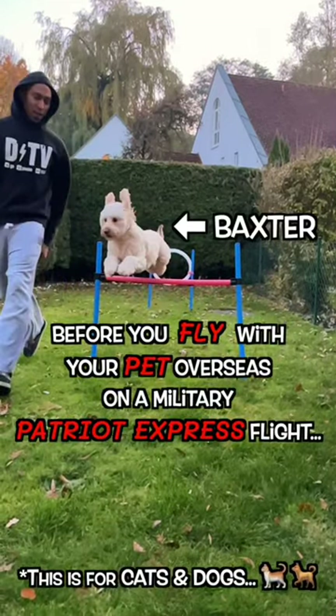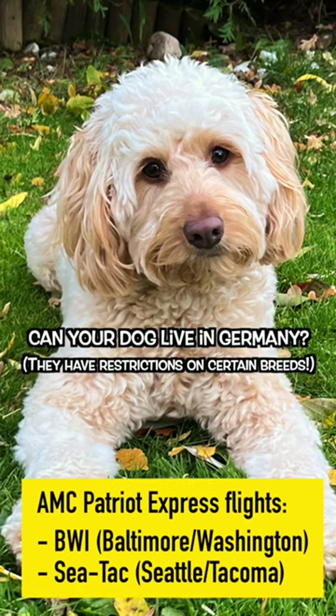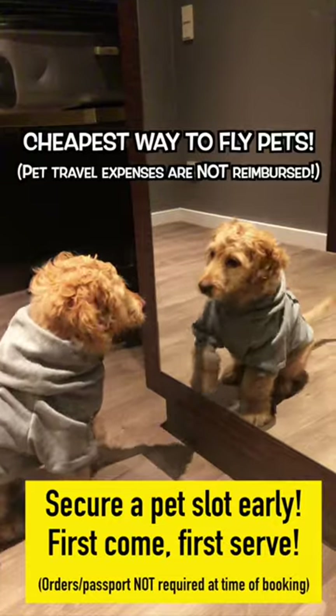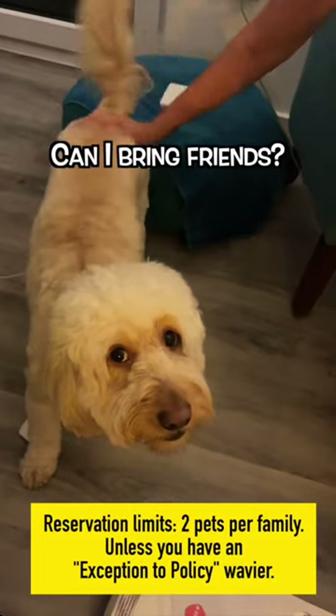Before you fly with your pet overseas on a military Patriot Express flight, here's some things to know. You and your pets will take a military flight out of BWI or SeaTac International Airport. This is by far the cheapest way to fly your pet overseas, but pet space is limited, so book early.